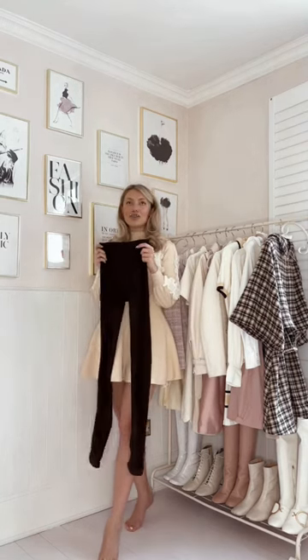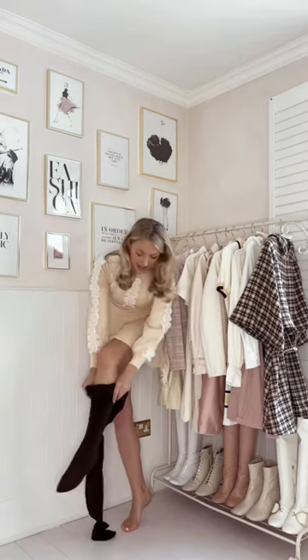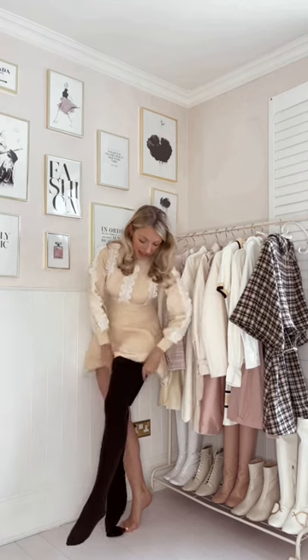I hate to have to do this but it's minus five degrees today, so I'm wearing these brown fleece-lined tights from Calzedonia. They're kind of like a cross between leggings and tights.